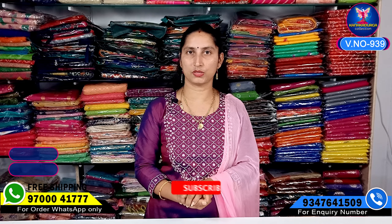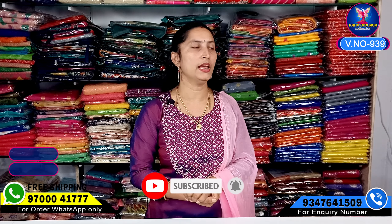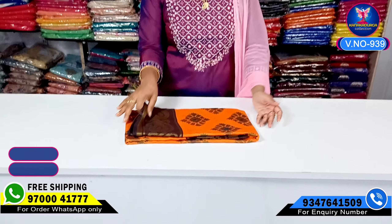Hi, welcome to our channel. Today we are going to show you the latest collection of Chiffon Brasso sarees. We are going to have two types of designs. For our first color combination, we are going to have a message to order.